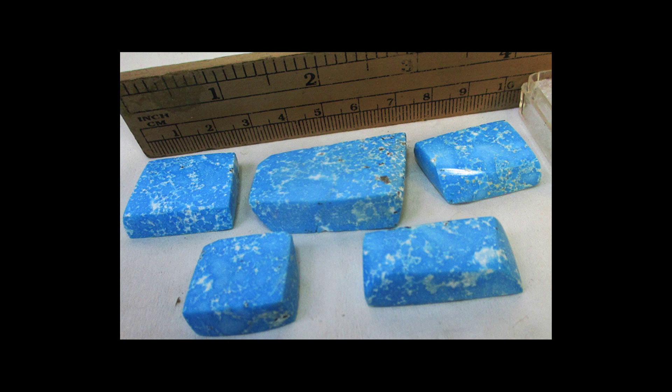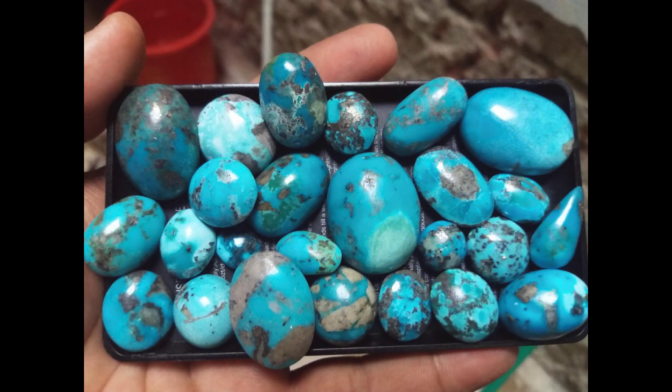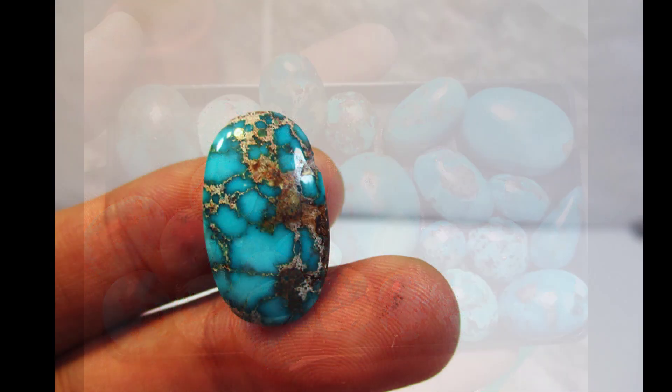Some poorer quality turquoise is ground to powder, then mixed with resin to reconstitute a gemstone. Often these gems have tiny veins of brown or black. Turquoise can also be dyed, and a jeweler who plans to cut into the stone should be told this, as the dyes often don't penetrate much below the surface of the gem.